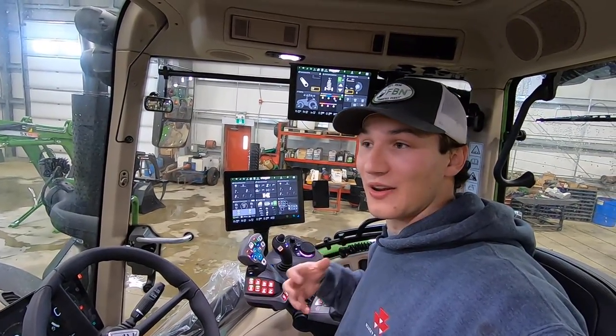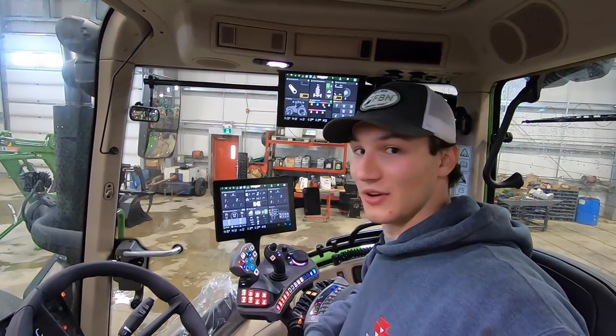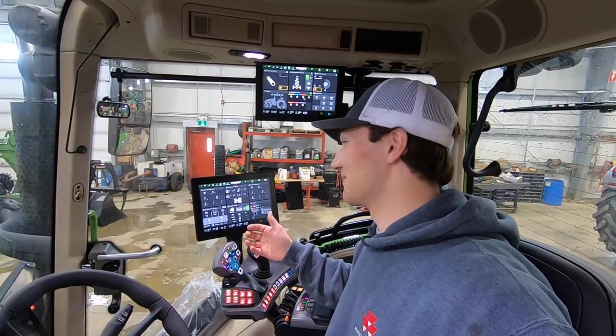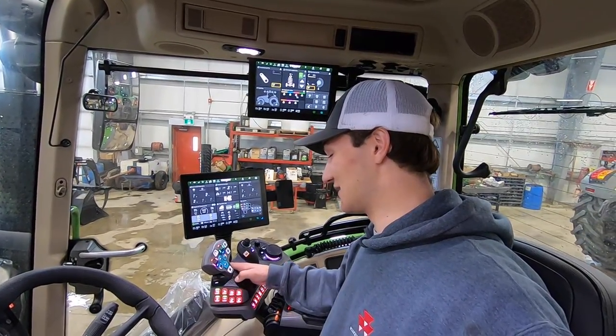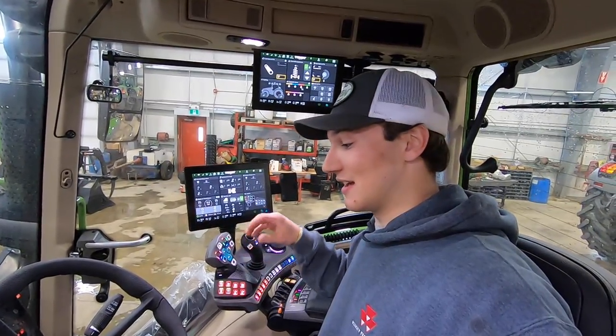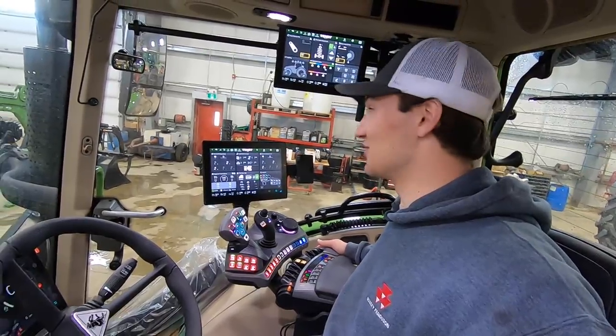A little part of me kind of cringes knowing that these are going to be workhorses — they're going to be used, abused, and get all dirty. But it's a tractor. These are so nice. I really recommend, if you can, get yourself into one of these cabs and just see it, because I'm speechless.